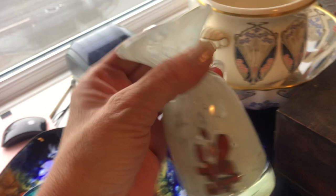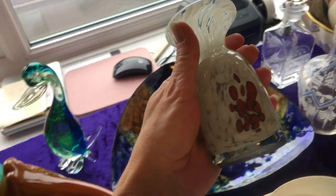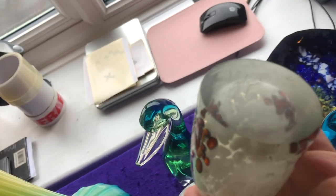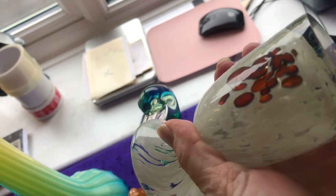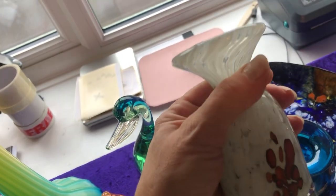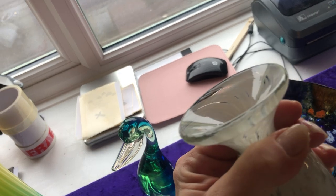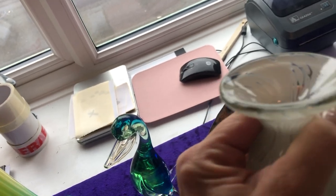Next one here, we've got another Medina vase — hand-blown and signed on the bottom. It does say Medina. That was from a charity shop in Sussex and I paid £4. It's got some very, very slight markings on the top, but otherwise it's brilliant.